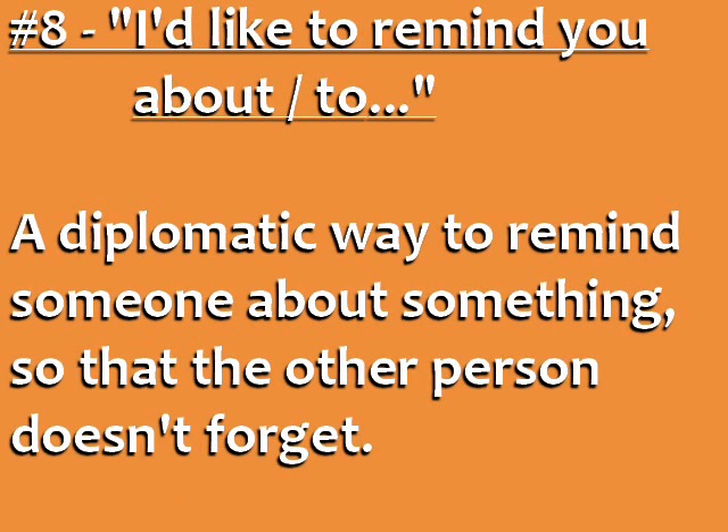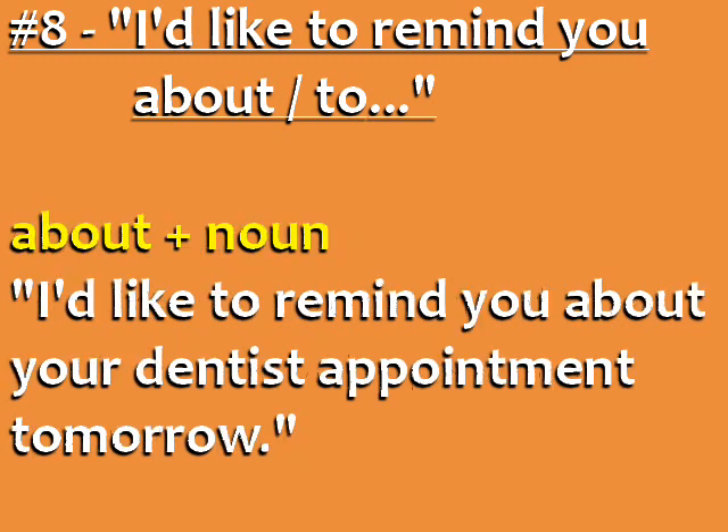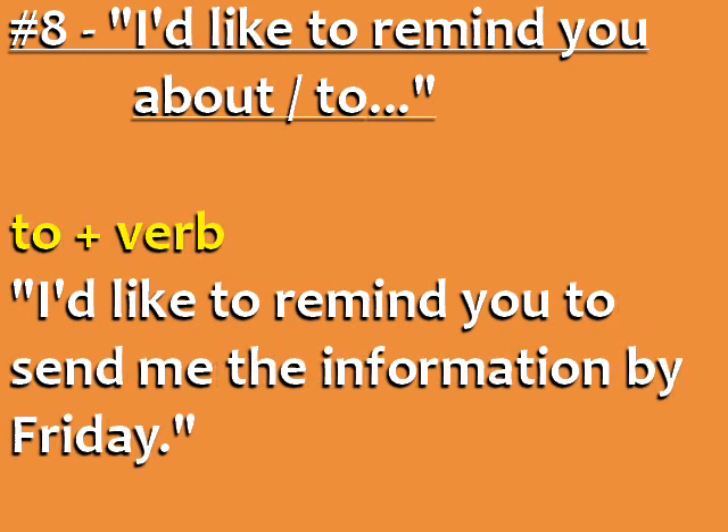Number eight: 'I'd like to remind you about...' and 'I'd like to remind you to...' This is a diplomatic way to remind somebody about something so that the other person doesn't forget. 'I'd like to remind you about...' is followed by a noun — for example, 'I'd like to remind you about your dentist appointment tomorrow.' 'I'd like to remind you to...' is followed by a verb — for example, 'I'd like to remind you to send me the information by Friday.'